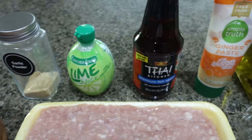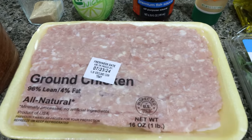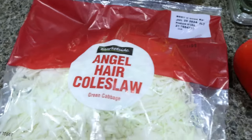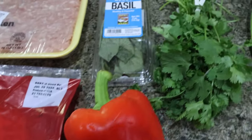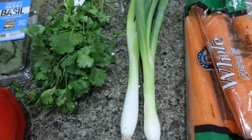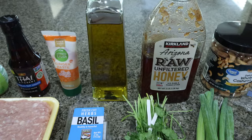You'll also need lime juice, fish sauce, ginger — you can use fresh ginger, dry ginger, or ginger paste. I'm using ground chicken, but you can also use chicken breast or chicken thighs. You'll need some coleslaw mix, a red bell pepper, fresh basil, fresh cilantro, green onions, carrots, cashews, honey, and some type of oil — I just have olive oil.